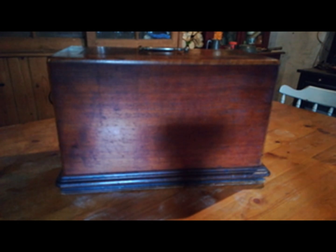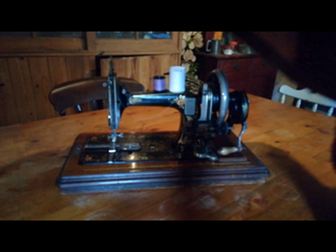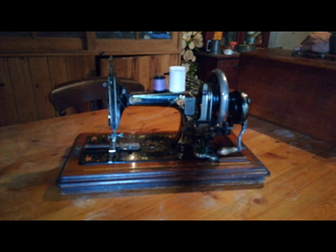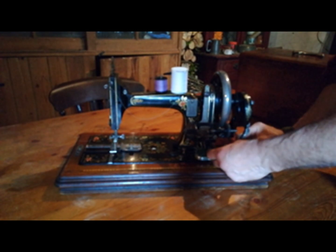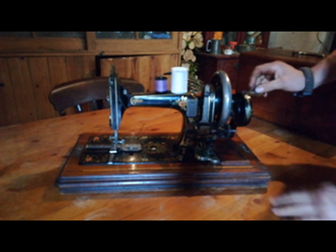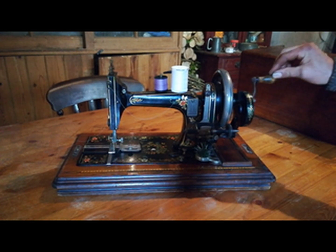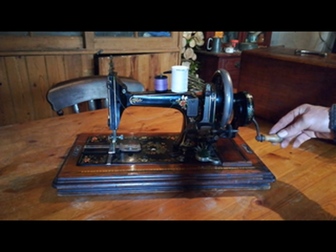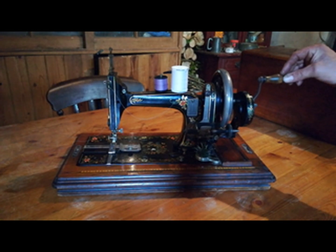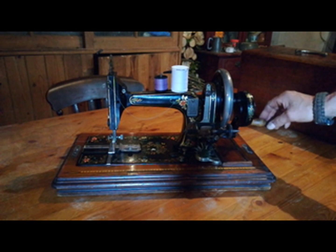One of my favourite sustainable gadgets is this one, which some of you will recognise. This one's from 1880-something and requires no power to operate and works beautifully. I stitch shirts and various things on this, make curtains and things — it does all the sewing needs. It requires no power and it's never needed any repair as far as I can see. A very sustainable piece of equipment.